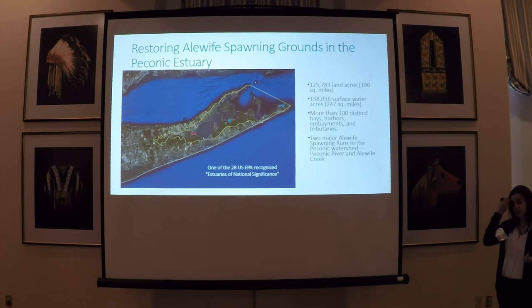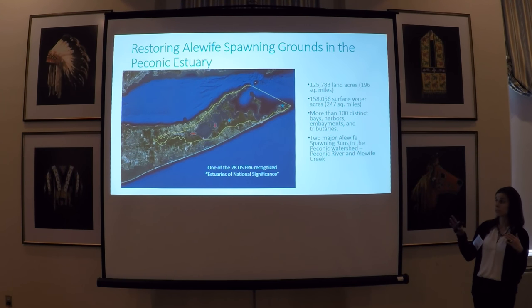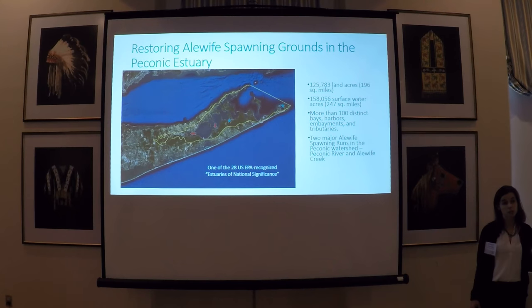The Peconic Estuary Program has been trying to do its part to help the alewife population by restoring access to their critical freshwater spawning areas in our watershed. The Peconic Estuary Program is one of 28 national estuary programs around the nation. It's funded by the EPA under the Clean Water Act, and our estuary is between the north and south forks of Long Island. On Long Island, the two largest alewife spawning runs occur within the Peconic Estuary watershed, denoted by the red arrows. The largest run is at Alewife Creek in Southampton, where there are no major obstructions to alewife migration. The second largest spawning run is the Peconic River, which runs from the town of Riverhead east to the headwaters of the Peconic Estuary, and unlike Alewife Creek, this river has been heavily impounded. The blue stars note other places within our watershed of confirmed alewife.